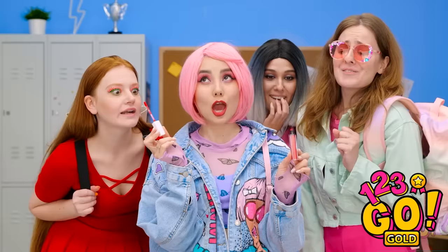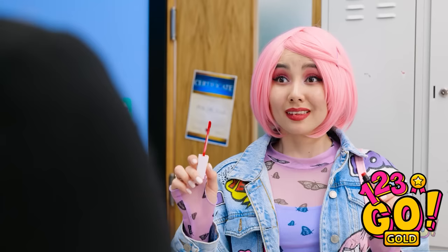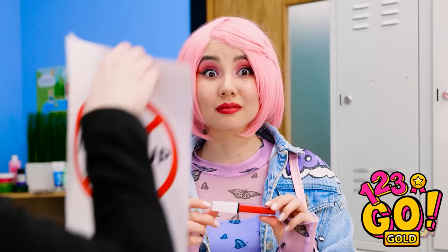Check out this lipstick, girls! Oh my gosh, you're so lucky! I know. It's the best! My lips are gonna look so good! Girls? Where did you go? Seriously? Just breathe… Oops. That color suits you. Nice try. You know the rules — no makeup! Can't we talk about this? I guess that's a no.